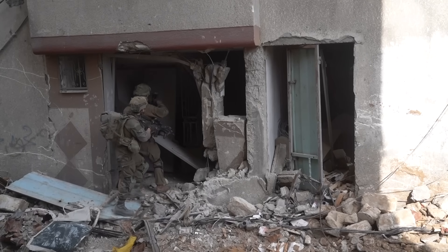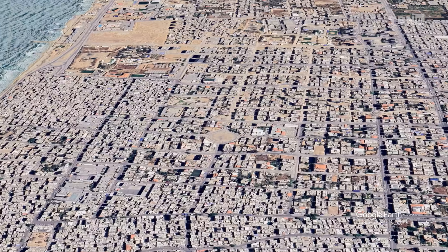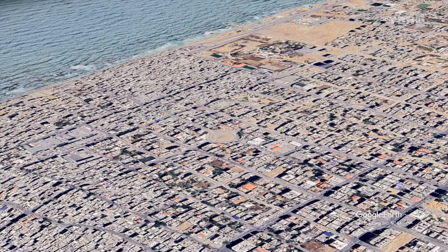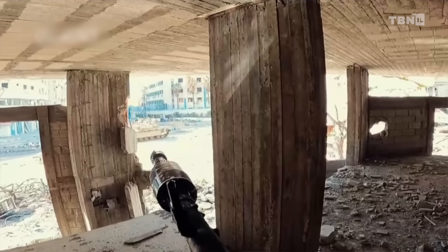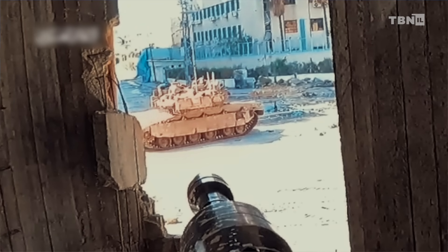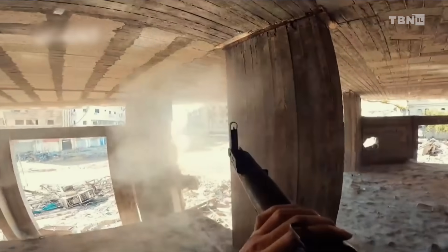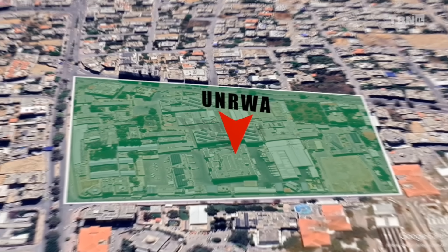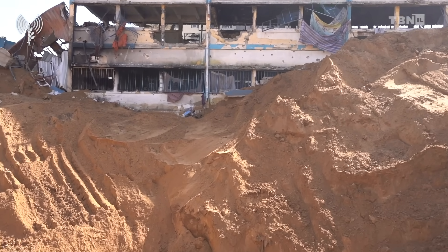Let me tell you how it all happened. The IDF discovered this facility after a series of security sweeps in the Shati area and the Tel El Khud neighborhood of Gaza City. These areas were hotbeds of Hamas terrorist activity, but an unusually high concentration of terrorists was found in the central building of none other than the UN refugee agency, UNRWA.